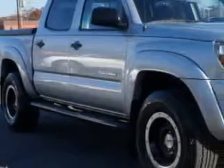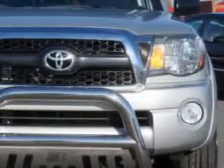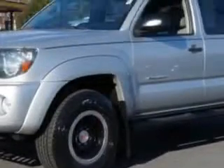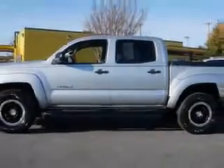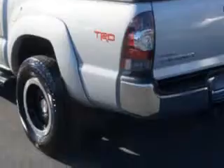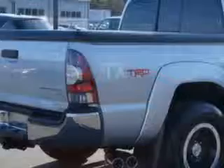Van York's High Point Nissan knows you want more in a car. You expect the best from your vehicle. Imagine driving this Silver Streak Micah 2011 Toyota Tacoma Double Cab, equipped with a six-cylinder engine and an automatic transmission. Enjoy an impressive 21 miles to the gallon on this utility truck with features like premium wheels, drivetrain limited slip differential, and driver's seat adjustable lumbar support.